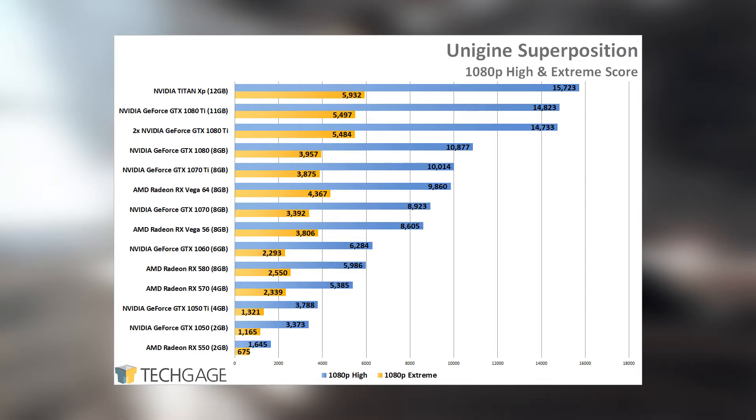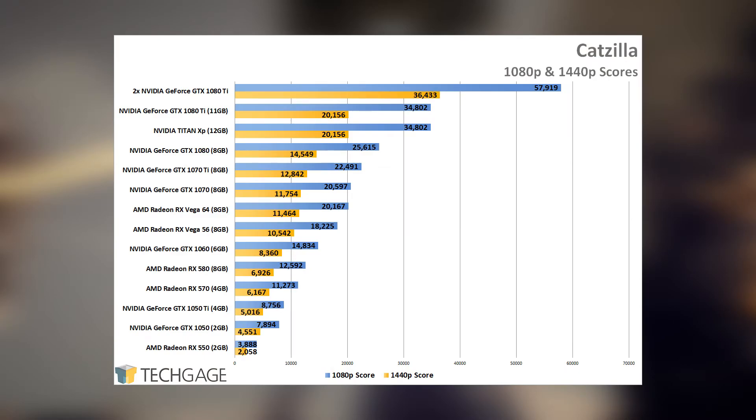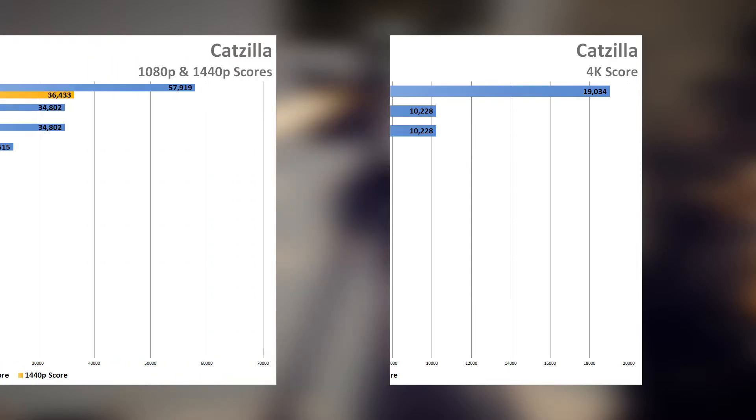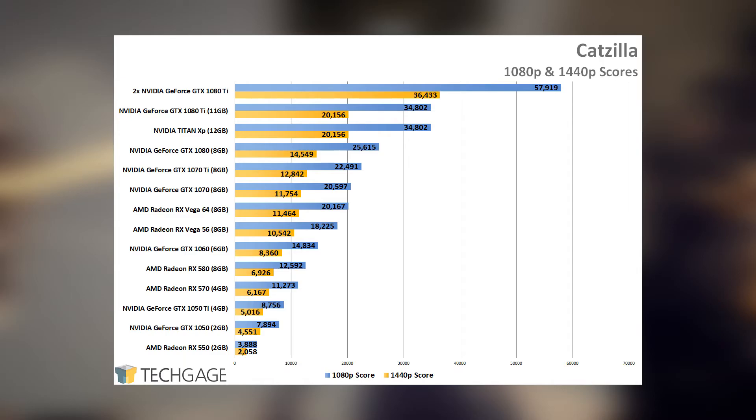It's interesting to note that Superposition doesn't support multi-GPU — in fact, using multi-GPU will actually hurt your scores over using a single GPU. Moving on to Catzilla, it helps paint a picture of how different benchmarks can give different results based on where they weigh a GPU's strengths. Catzilla also proves to be a bit more punishing on AMD's RX Vega GPUs. Here, the GTX 1080 is 12% to 13% faster than the 1070 Ti, whereas the 1070 Ti is about 9% faster than the 1070. Given the other results we've seen, it feels like the 1070 Ti is a bit starved for memory bandwidth — an obvious side effect of dropping from the 1080's 10GHz down to 8GHz.